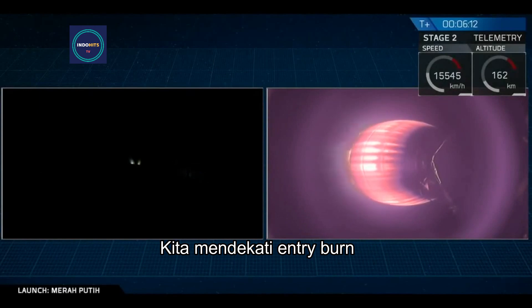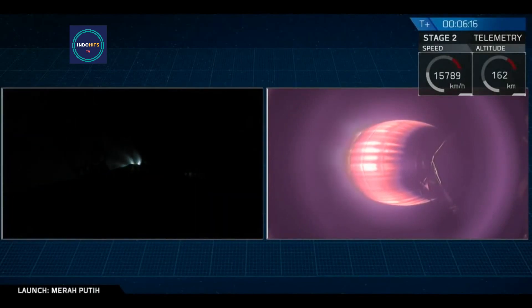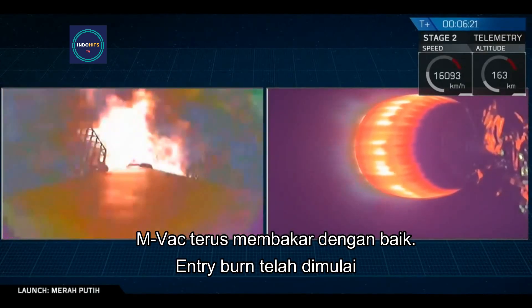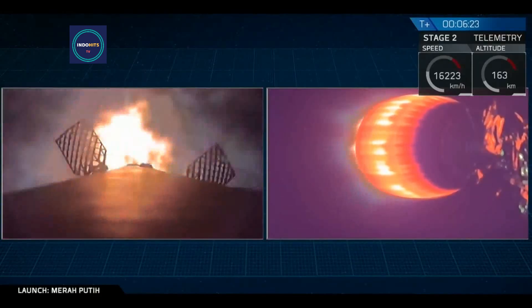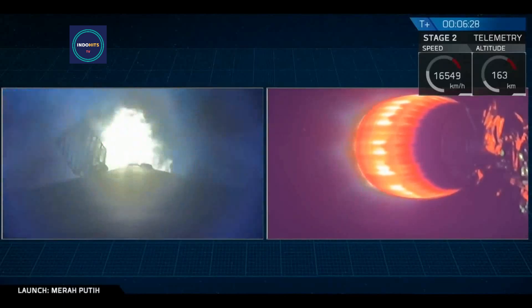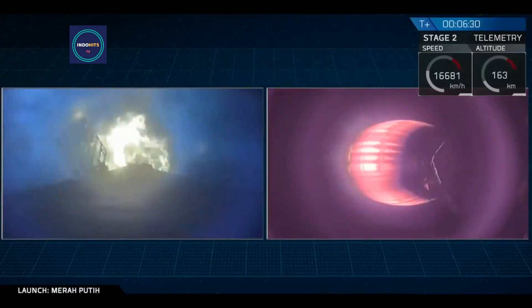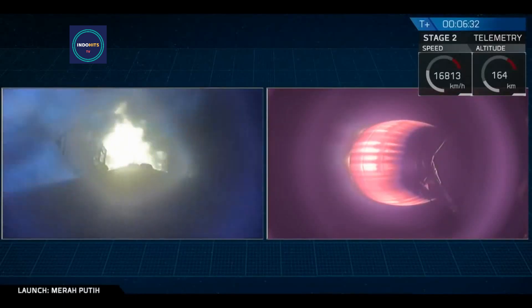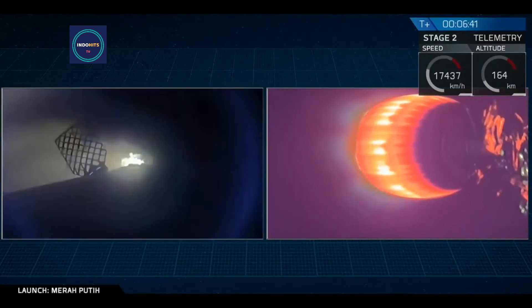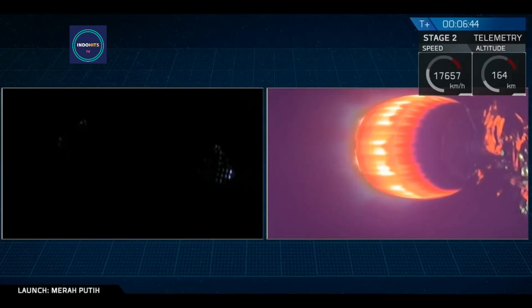We're getting close to that entry burn right now. MVAC continues to burn nominally. And there we go — that entry burn has started. Stage one entry burn. Stage one entry shutdown.